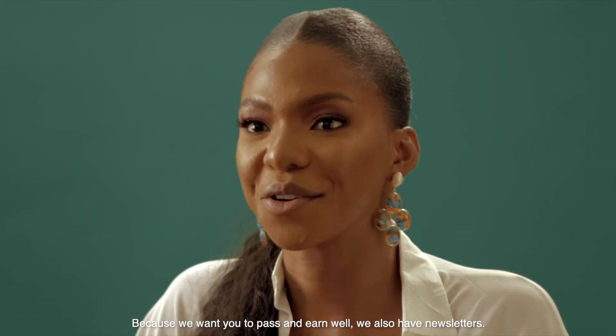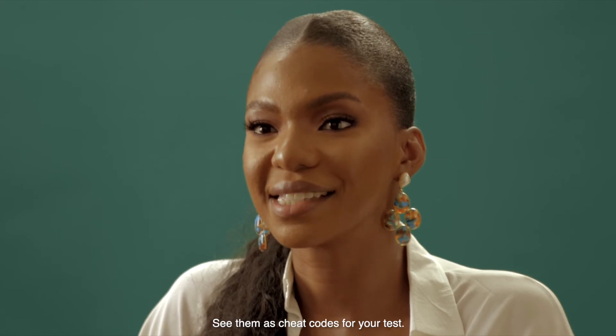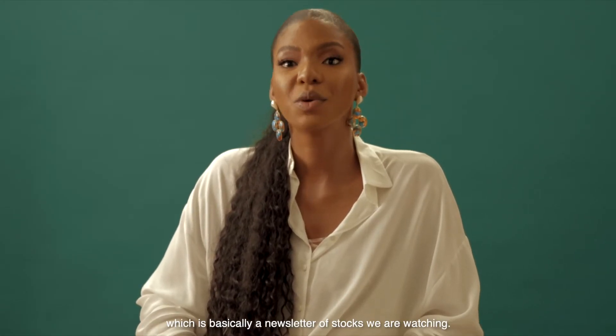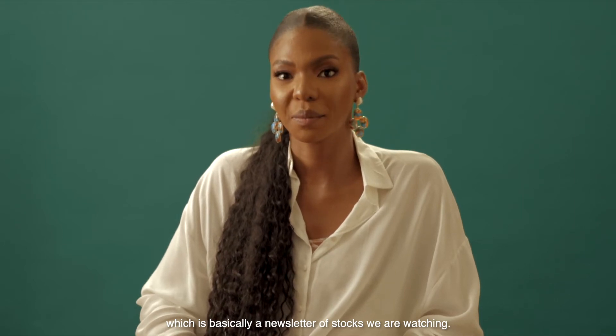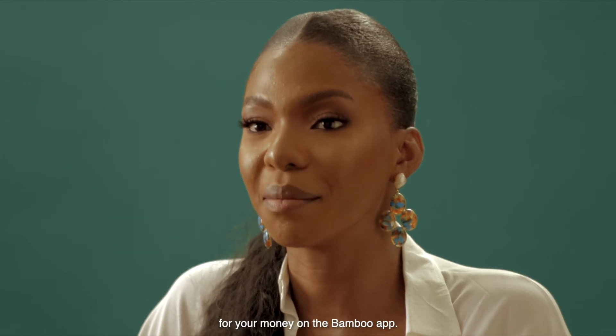Because we want you to pass and earn well, we also have newsletters — see them as cheat codes for your test. When you make a deposit, you get added to the Bamboo Watchlist, which is basically a newsletter of stocks we're watching. This will guide you in making the best decisions for your money on the Bamboo app.